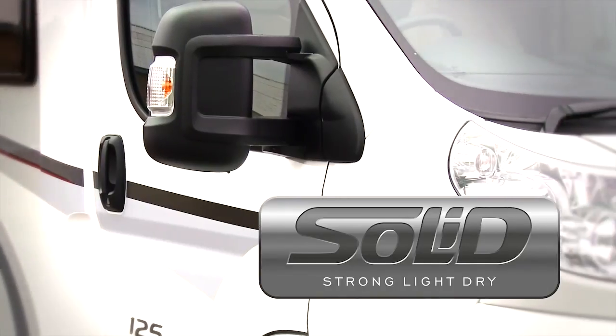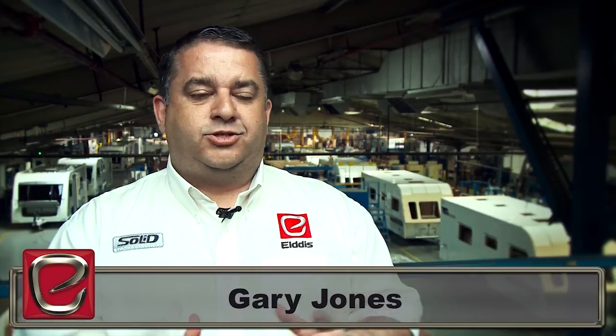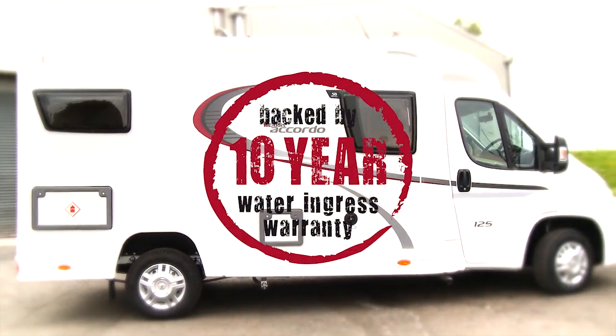The Eldes Accordo is built using Eldes' groundbreaking solid construction — it's all in the name. It's strong, it's light, and it's dry. And all of this comes backed up by Eldes' class-leading 10-year water ingress warranty, guaranteeing total peace of mind.